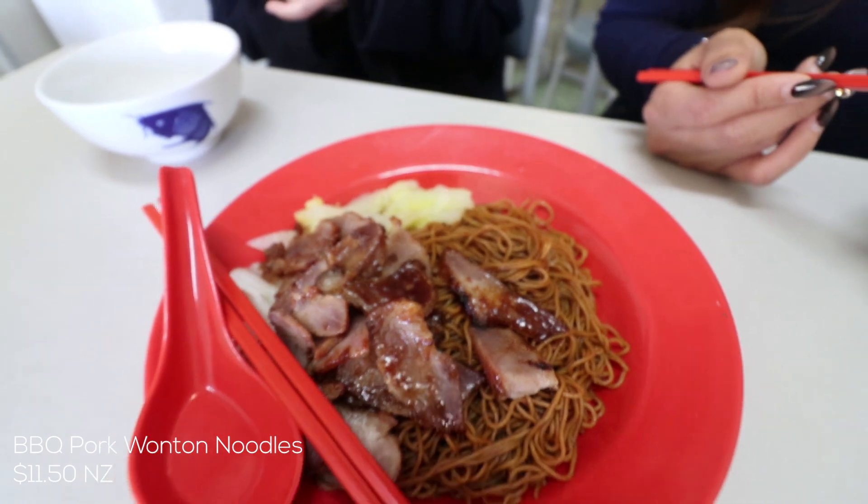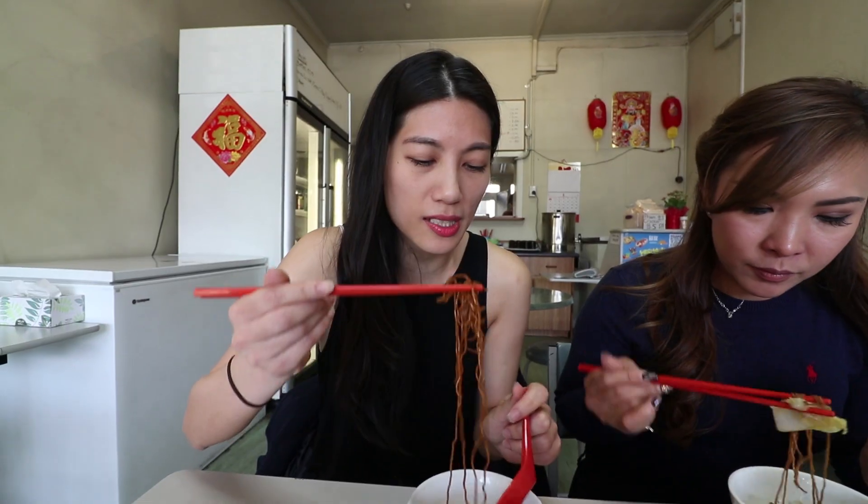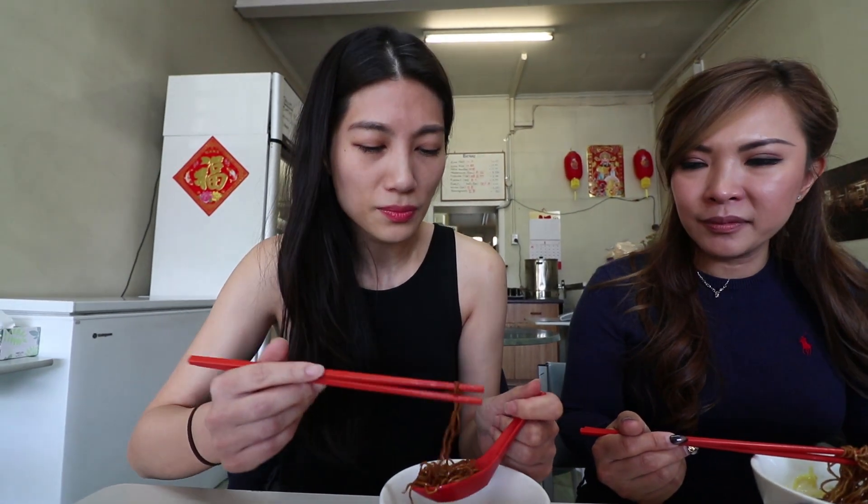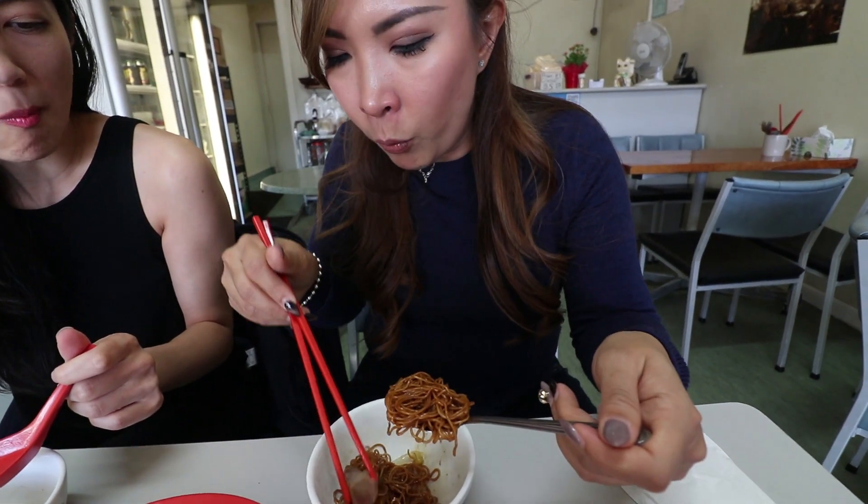It's finally arrived — wonton mee with barbecue pork, gravy version. You can taste the noodles — these nice skinny noodles are a bit harder to find, so it's good that they've got them. The egg noodles have a nice texture, a bit firm, which is good. I like the noodles a bit wet so it's not too dry, so I always pour the soup on top.